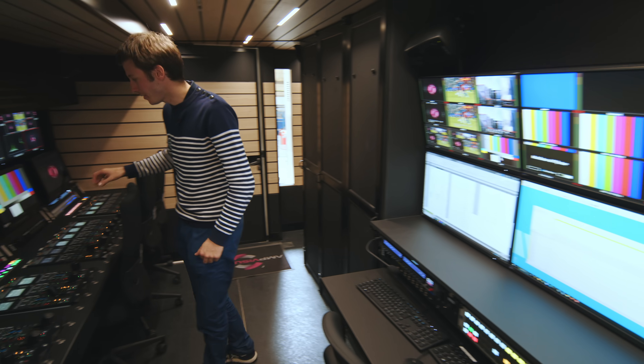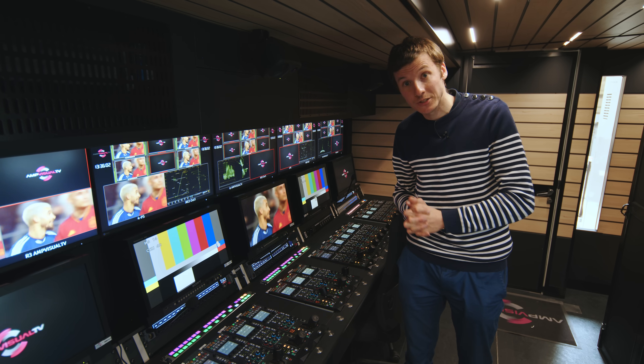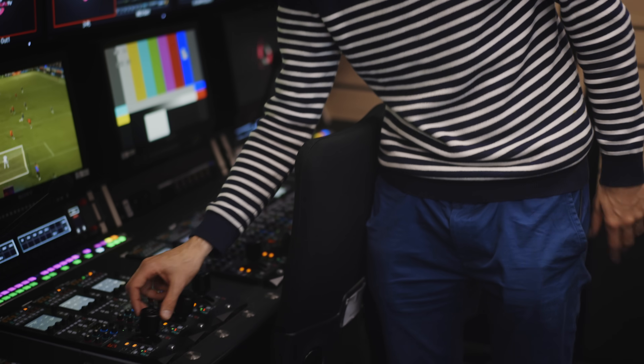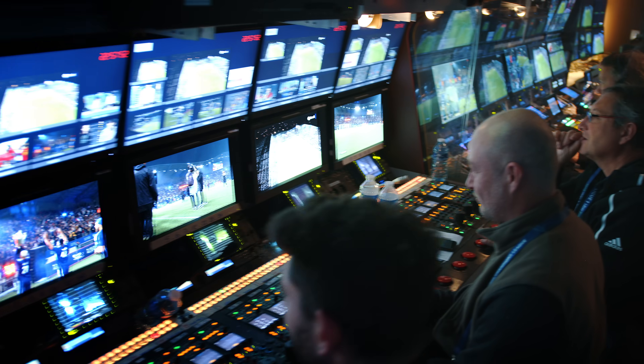On this side here we can find the camera shading operators. They make sure all the cameras are matched together — brightness, iris, white balance. They have these controls here; for example, this one controls the iris of the camera, so the brightness of the image.